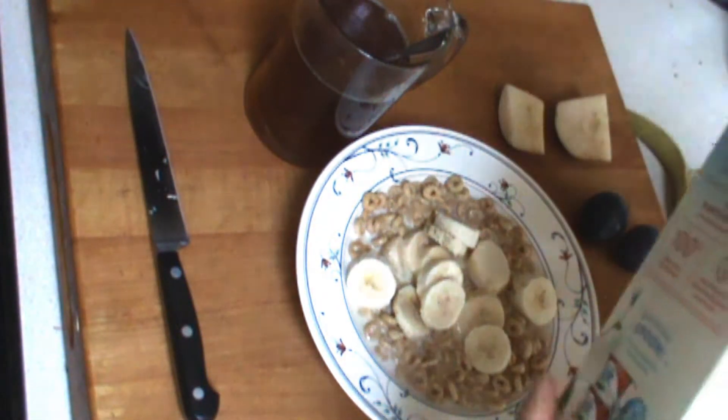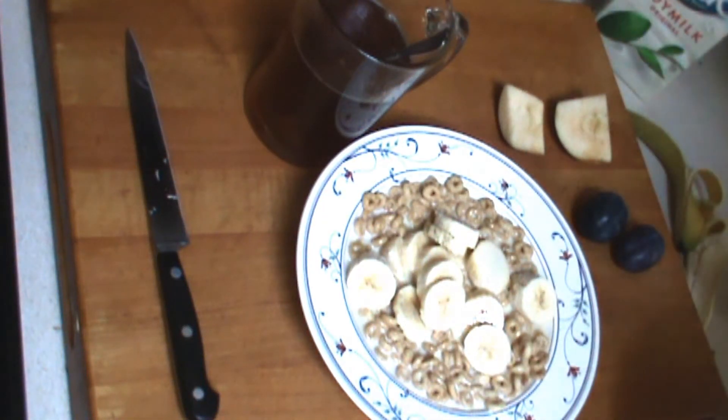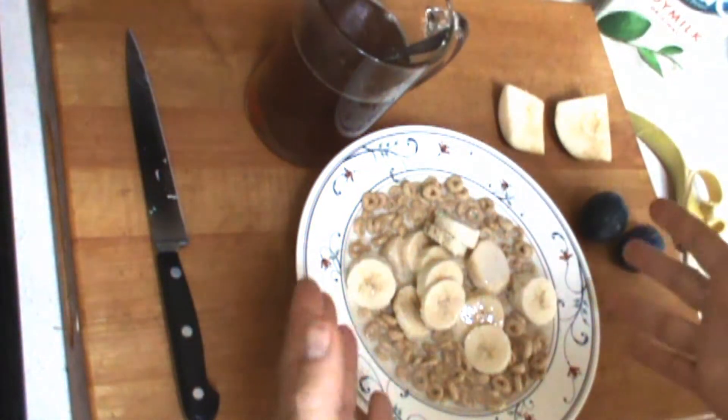I'm not pushing any brands — the brand doesn't matter. Soy milk is good, regular milk is good. Anyway, that is a serious bowl of cereal.